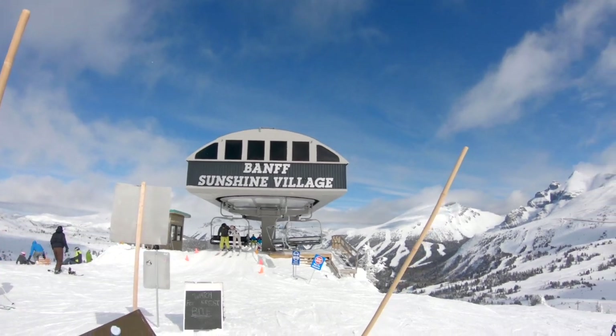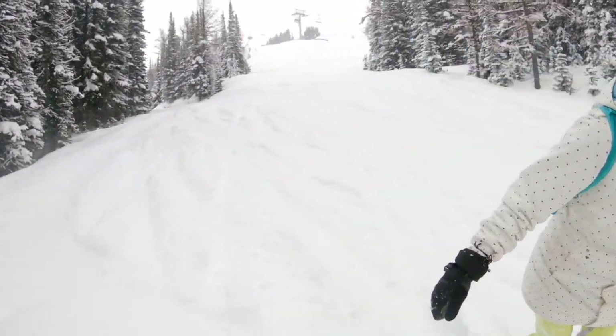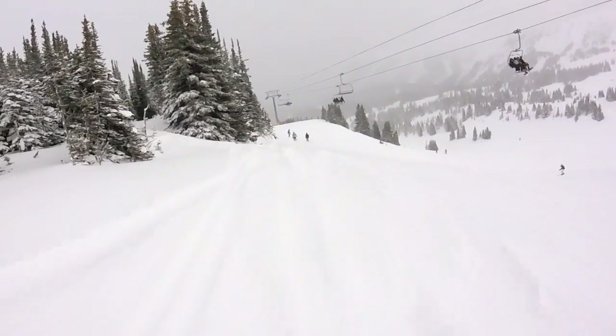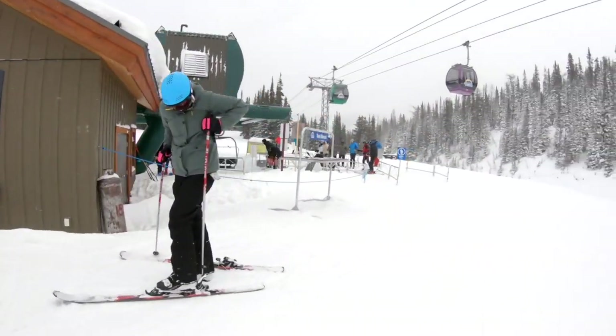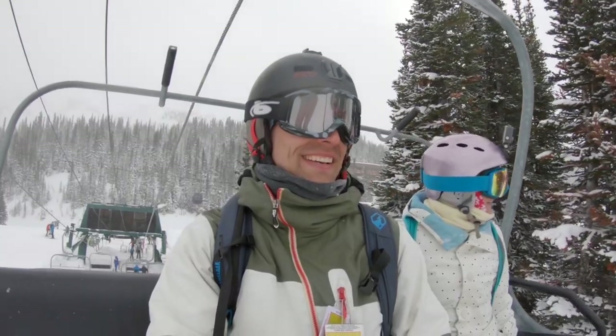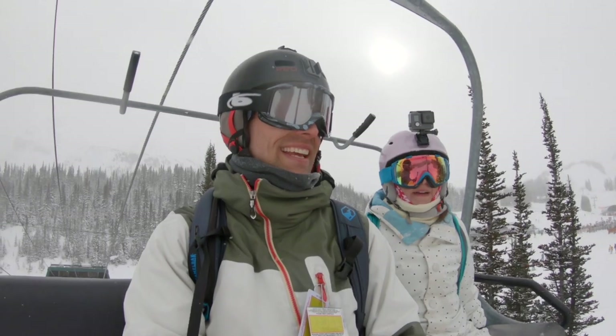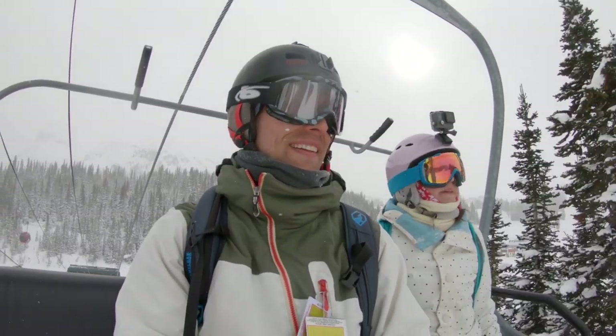Mount Standish has beginner to intermediate terrain. Start your day here to warm up your legs and reacquaint with the slopes. Strawberry Express Quad has the green and blue terrain but still holds powder. Wawa Quad accesses fun glades but takes some finesse and a bit of luck getting on — usually it's easy to get on a lift and harder to get off, but this one's the opposite.